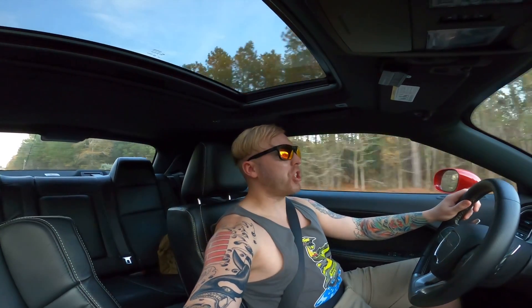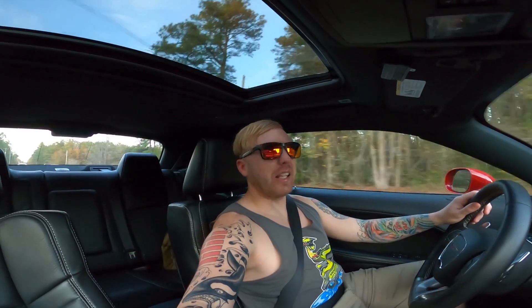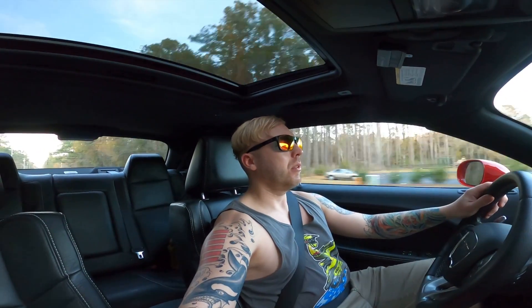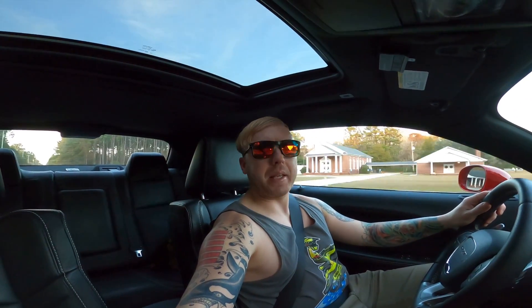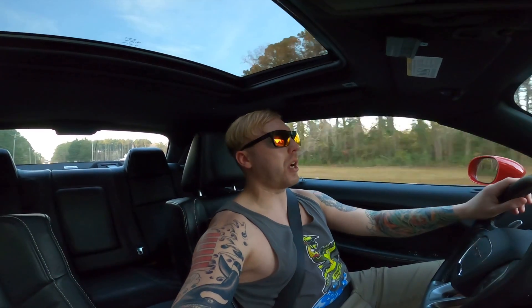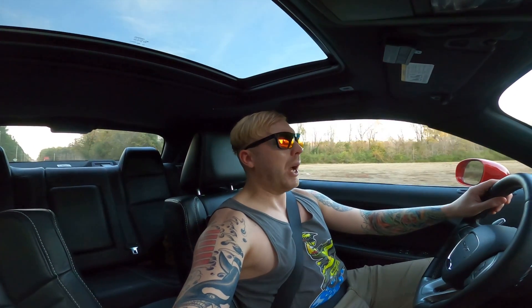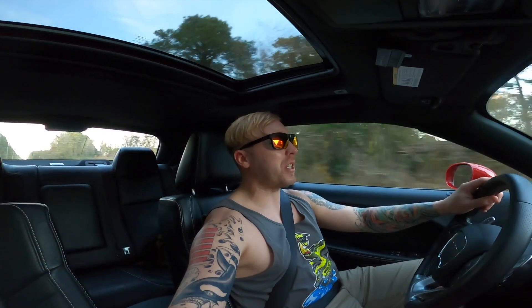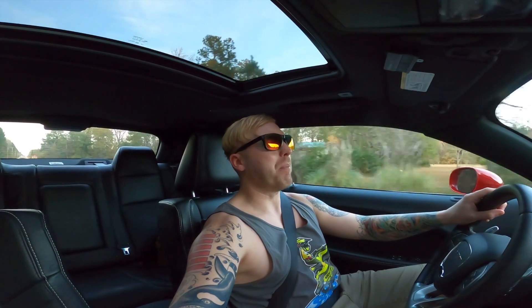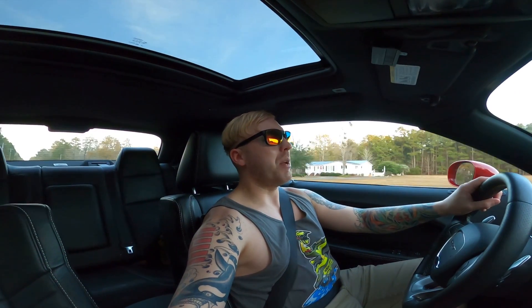Hey, welcome back Baywolf Nation, I'm Baywolf back at it with another video. Today's video is going to be a Hellcat video. I want to give a little history of what's going on with the Hellcat. I've almost had it for three years and I'm going to do a whole video talking about what it's been like owning it for three years in a future upload. But maybe this video is helping somebody who is planning on buying a Hellcat, or existing Hellcat owners who haven't noticed this.